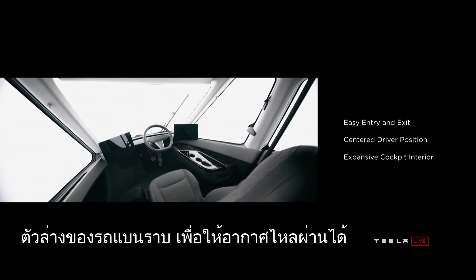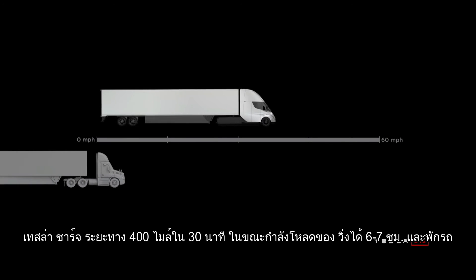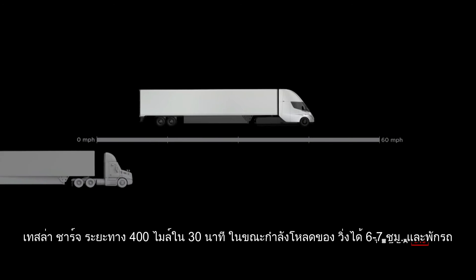The bottom of the truck is flat so the air can flow through. Tesla charging adds 400 miles in 30 minutes while loading.